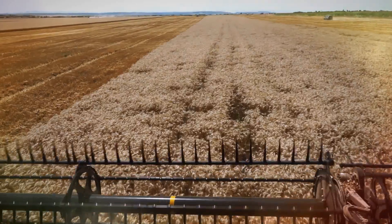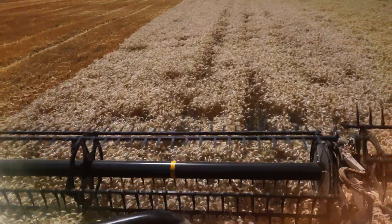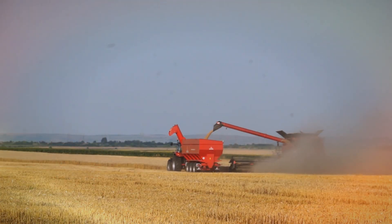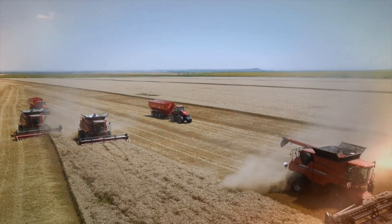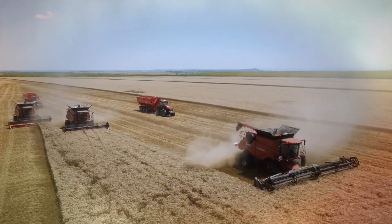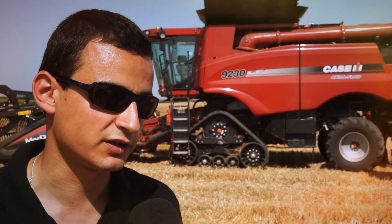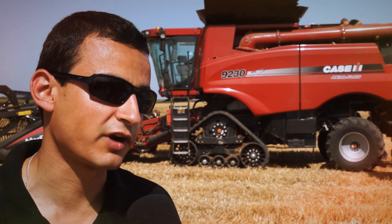This combined harvester is additionally equipped with a yield and moisture monitor kit, which together with the automatic guidance system allows us to perform mapping of the fields — gathering information on yield and moisture at any time and at any point of the field.